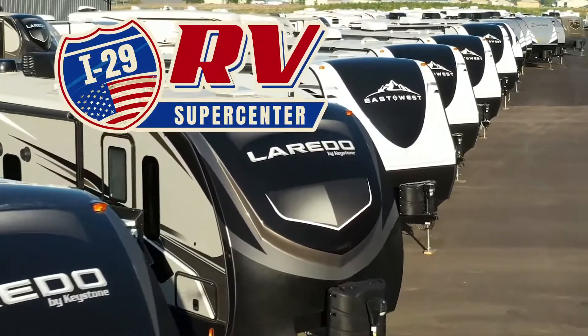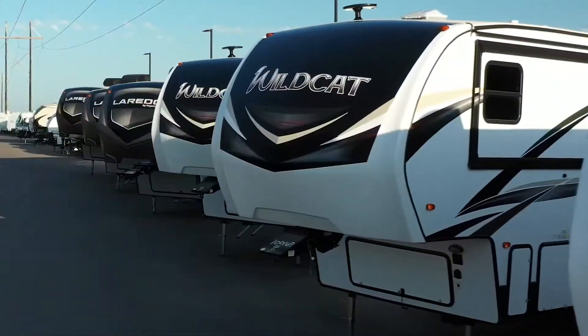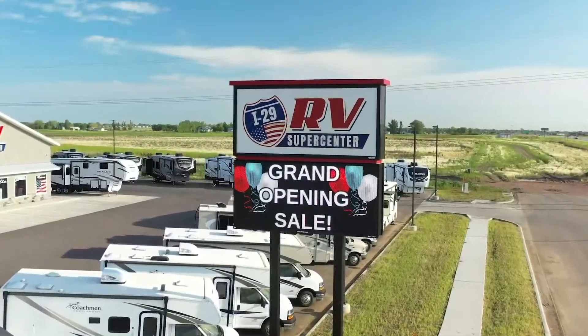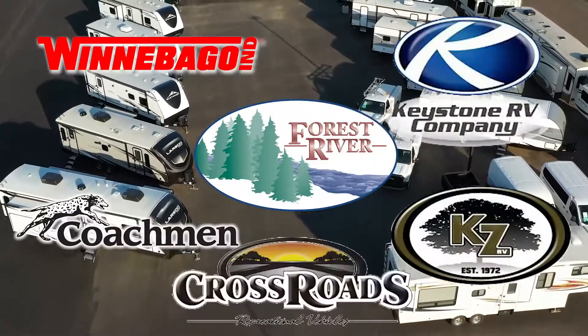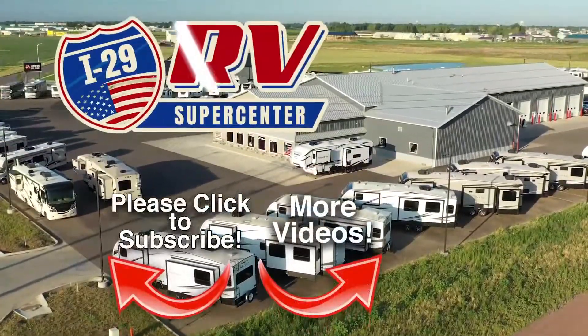I-29 RV Supercenter in Sioux Falls, covering four states, carries the best brands made by Winnebago, Forest River, Coachman, Keystone, KZ, and Crossroads, and more. Be sure to subscribe to our channel to see the latest videos.